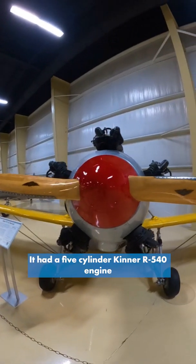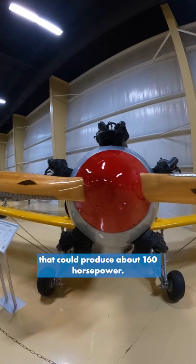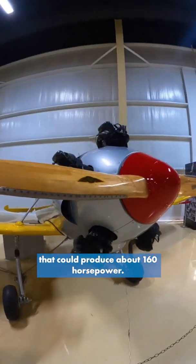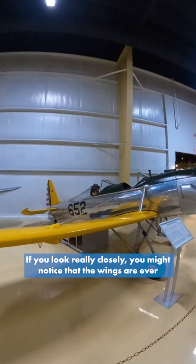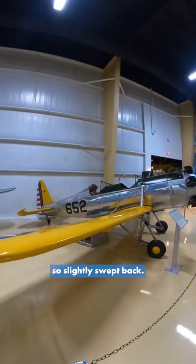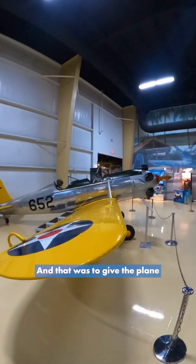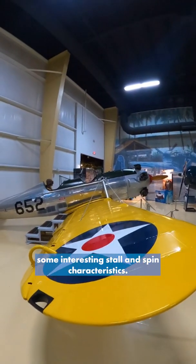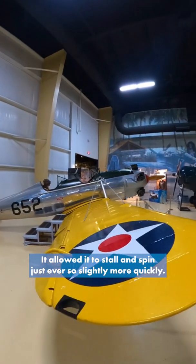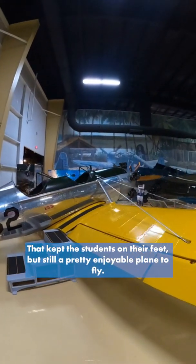It had a five-cylinder Kinner R540 engine that could produce about 160 horsepower. If you look really closely, you might notice that the wings are ever so slightly swept back — about four degrees — and that was to give the plane some interesting stall and spin characteristics. It allowed it to stall and spin just ever so slightly more quickly, which kept the students on their feet.